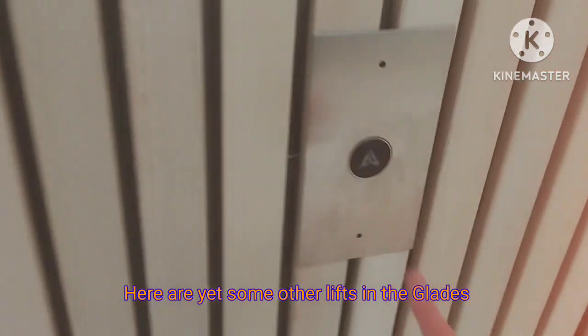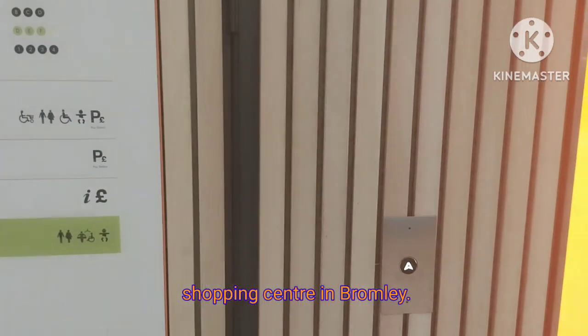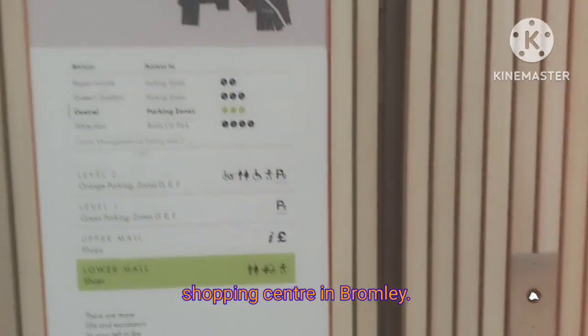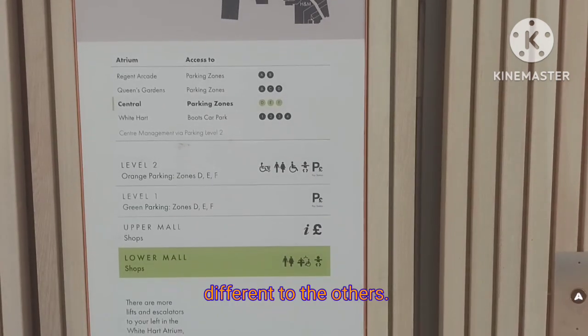Here are some other lifts in the Glades shopping center in Bromley. These lifts are also generic but they're different to the others.